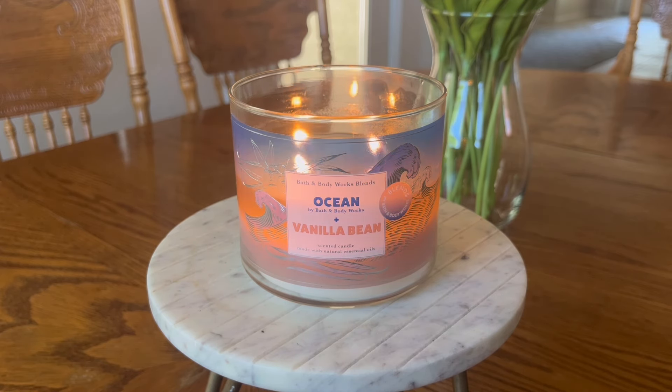I actually really like this fragrance. Not enough that I feel like I need backups of it, but I do think it's a nice fragrance blend especially for summertime. I do get the cypress and coastal air vibe from the ocean fragrance. However, it mixes really nicely with the vanilla bean. I love the way Bath & Body Works tends to do vanilla fragrances — their vanilla bean almost smells slightly like a marshmallow to my nose.